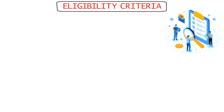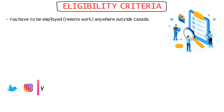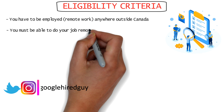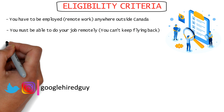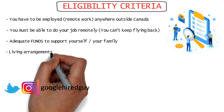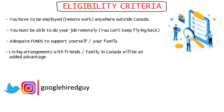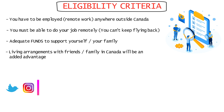Now coming to the eligibility criteria for the digital nomad visa. While applying, you have to be employed by an employer anywhere outside Canada. Secondly, you must be able to do your job remotely. You'll need to have enough funds in your bank account to show that you can support yourself and your family while you're in Canada. To increase your visa approval chances, accommodation arrangements with close friends or family in Canada will be an added advantage to show that you have connections in Canada.